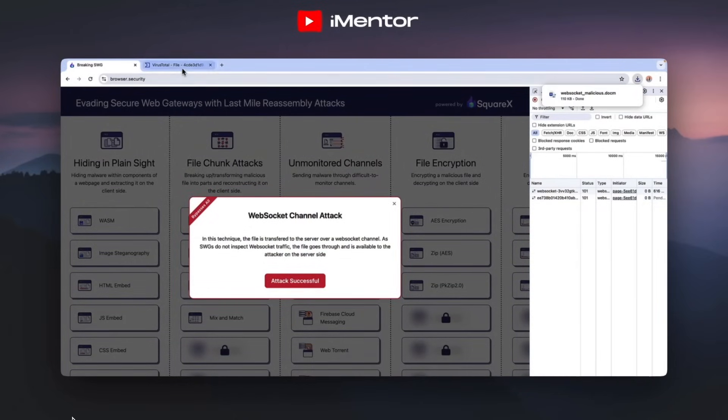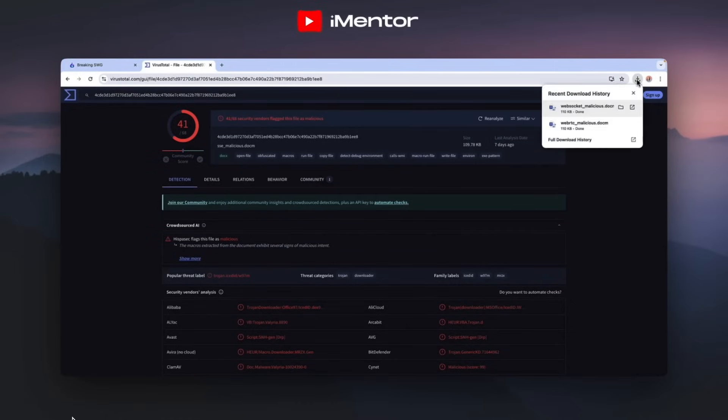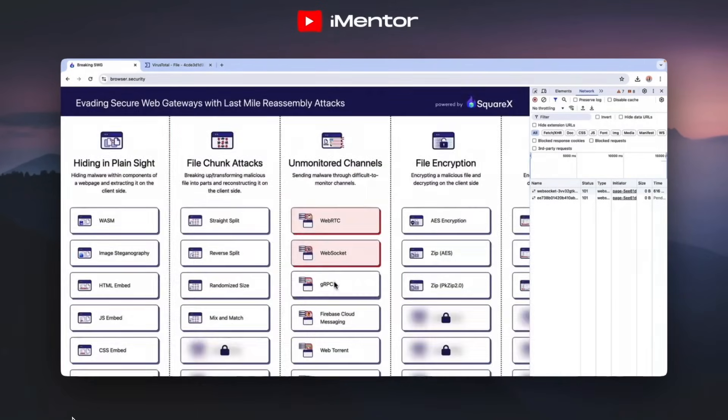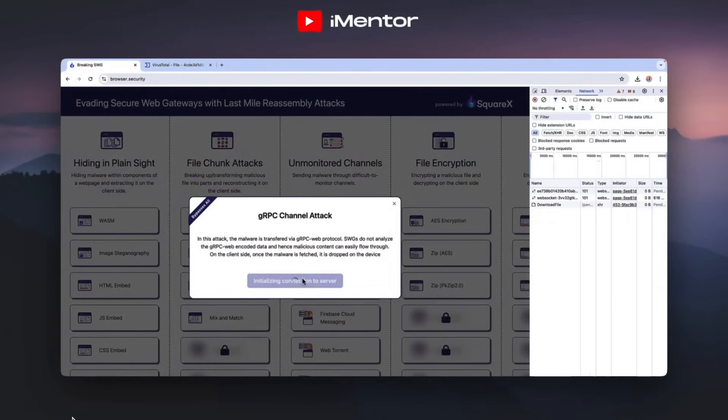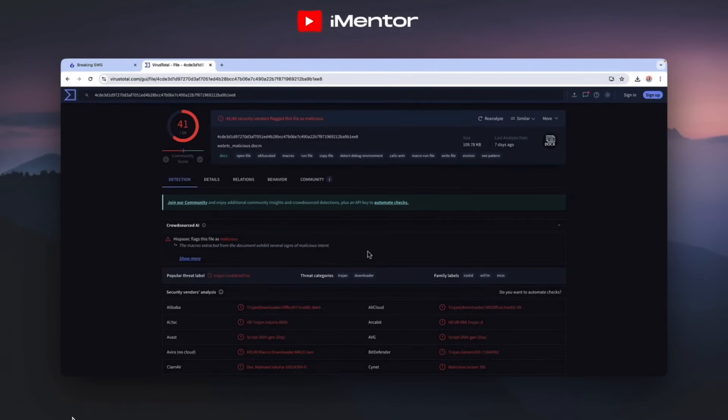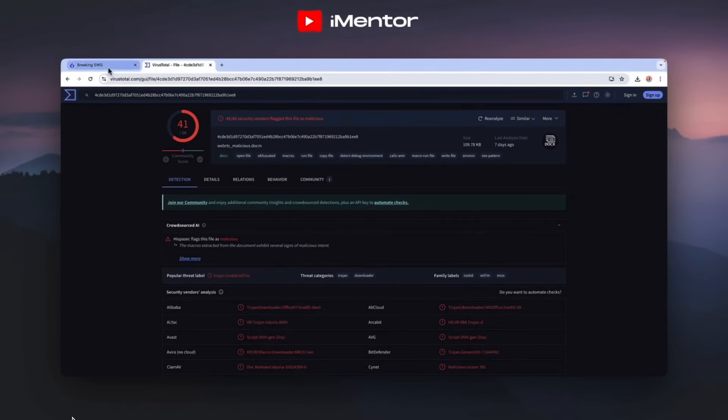Further examples include web sockets, web transport and gRPC. Attackers can exploit these channels to send malicious file contents and drop the malware on the client side. They are bypassing even sophisticated enterprise security products which are meant to safeguard entire companies that are spending millions and millions of pounds and dollars on them.